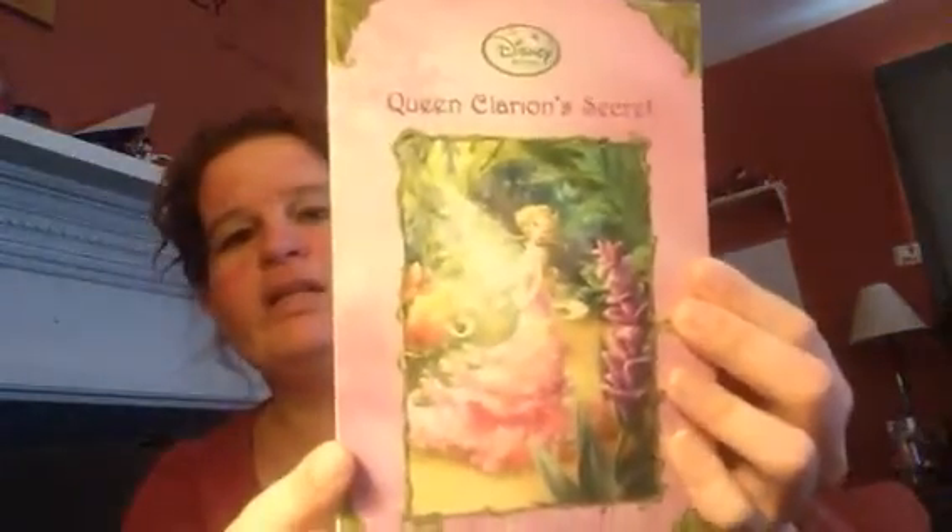I also got this for my daughter — it's the Queen Clarion Secret Disney book. I know I didn't tell you where any of that came from, but the reason was it was because I got it all from the same spot, so it was just easier to wait until the end. I got it all from the free site online, where I get stuff and give stuff away.